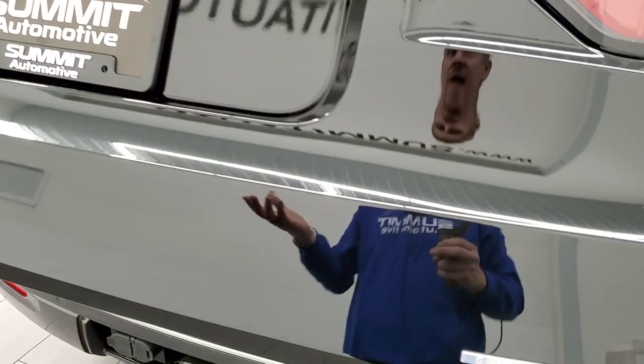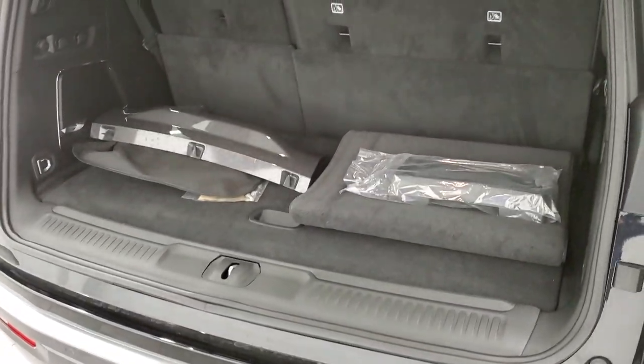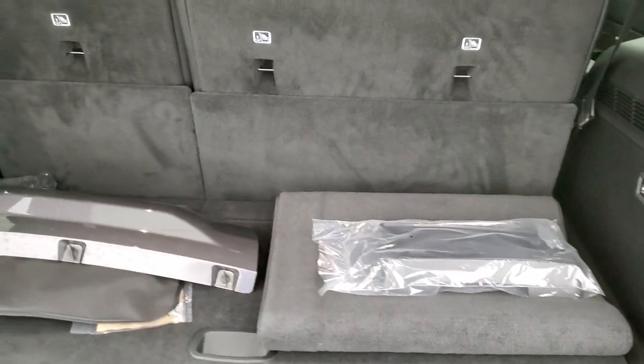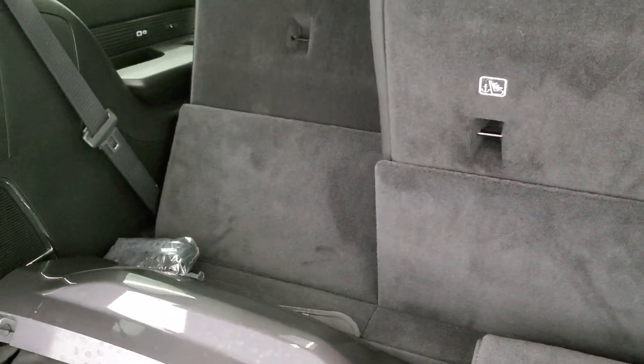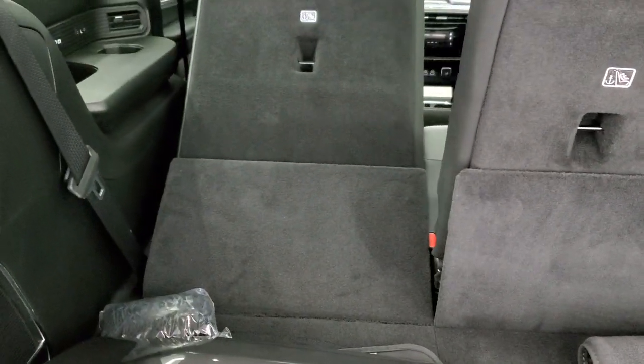Just press the button there and it comes on up — everything is nice and smooth. It has the power fold-down third-row seats. You can see how that goes down and we'll come back around to that.